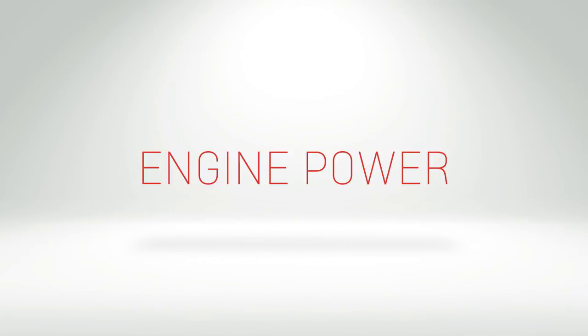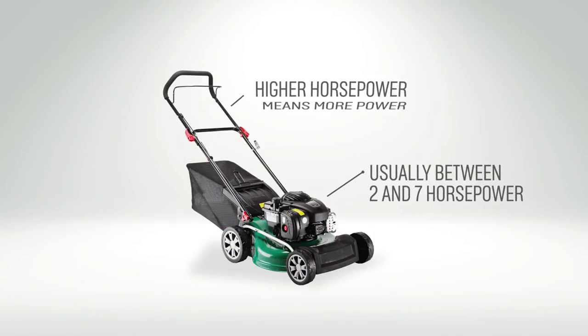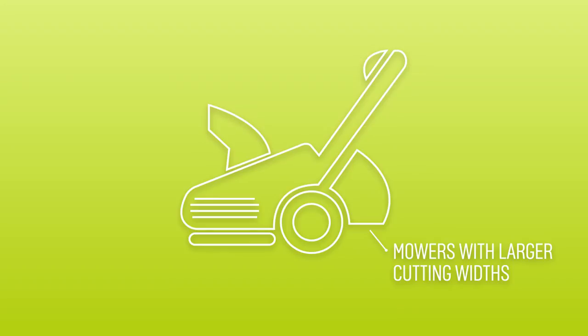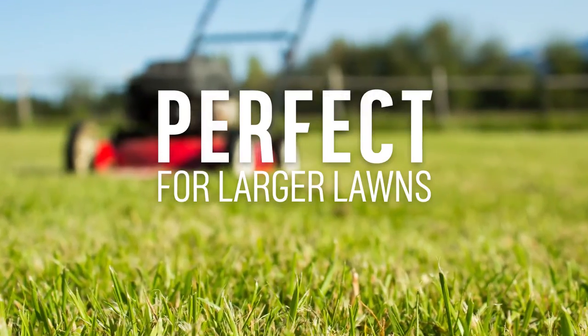The engine power on a petrol lawnmower is stated in horsepower and is typically between 2 and 7 horsepower. The higher the number, the more power. You'll find that once you've chosen the right type of mower and cutting width, larger mowers naturally need a more powerful engine. Choosing one with more engine power will make mowing quicker and easier, perfect if you have a larger lawn.